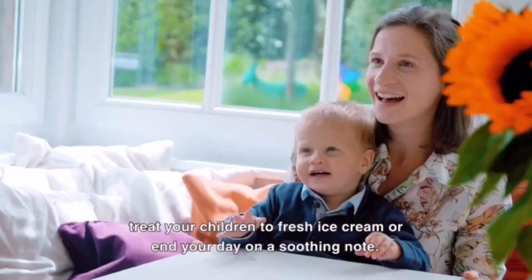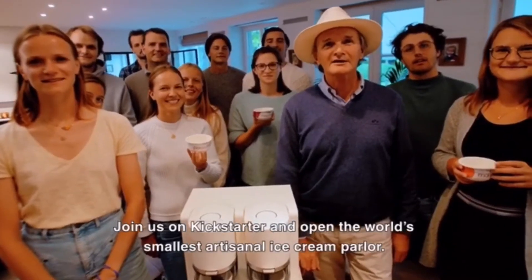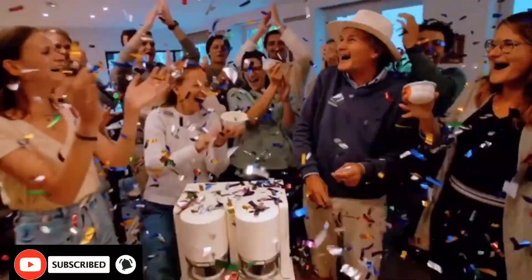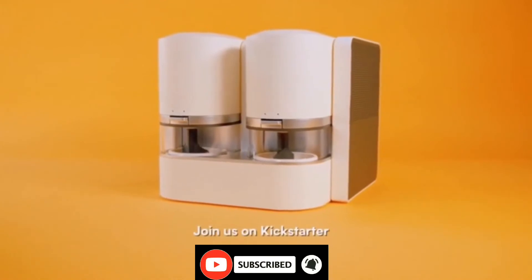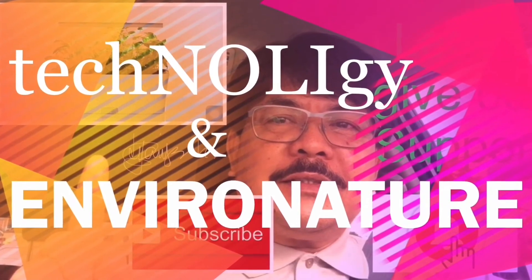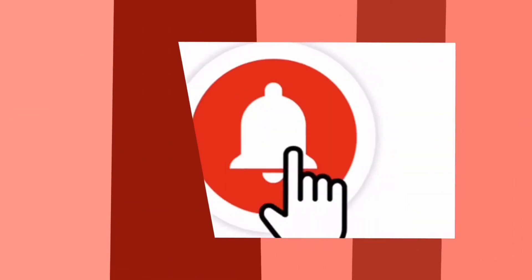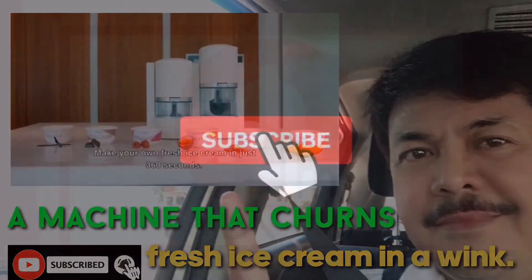Celebrate life with your loved ones. Treat your children to fresh ice cream or end your day on a soothing note. Join us on Kickstarter and open the world's smallest artisanal ice cream parlor on your own kitchen counter. Thank you.